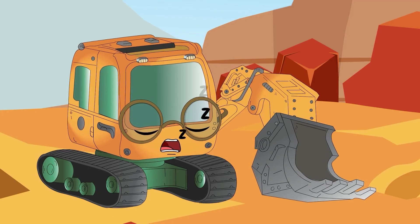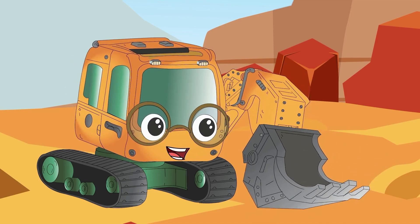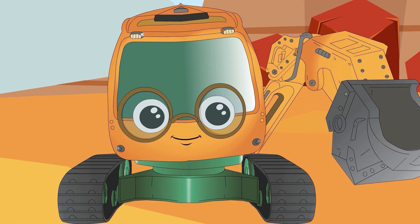Just then, MJ wakes up from his dream, feeling excited and inspired. I can't wait to tell my friends about my space adventure!